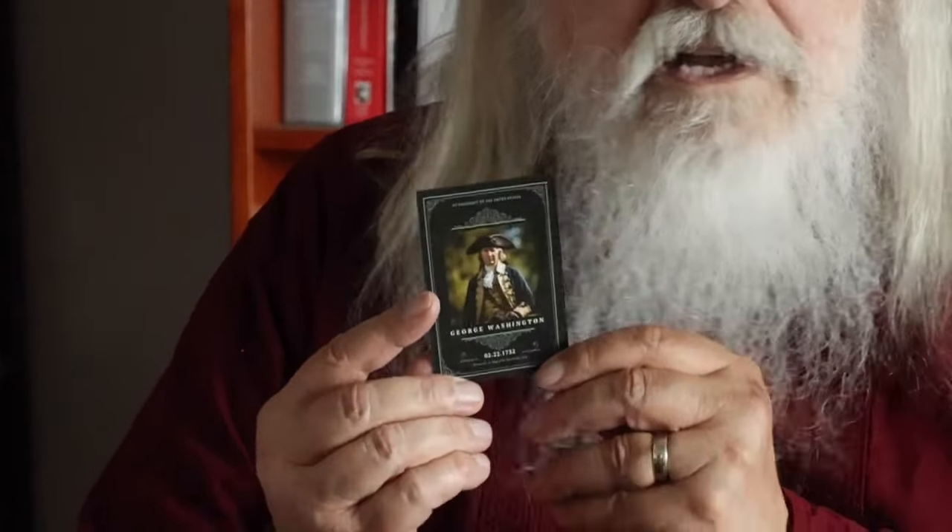Look at the detail on these. It's not just the artwork — it's the history and legacy they represent. You can tell a lot of thought went into these. And the quality, top-notch. They got this glossy finish that just screams premium.